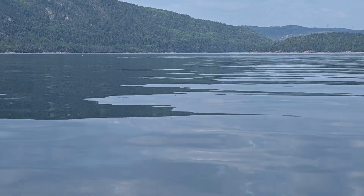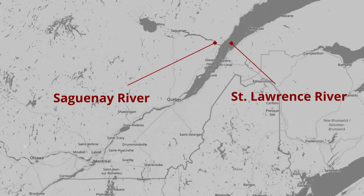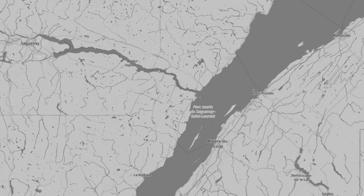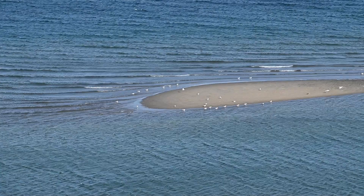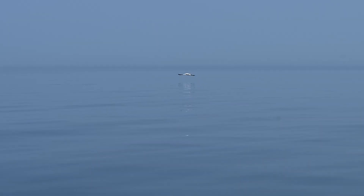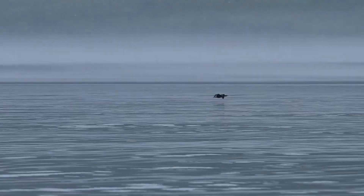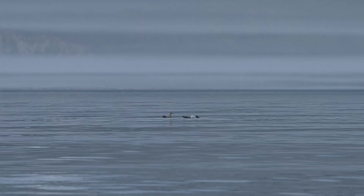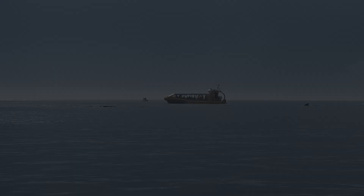The Saguenay-St. Lawrence Marine Park is located where the Saguenay River meets the St. Lawrence River. While the St. Lawrence River is commonly referred to as a river in this area, it is actually an estuary seamlessly transitioning into the Gulf of St. Lawrence further downstream. Even at the estuary of the Saguenay River, this area is abundant with marine wildlife, particularly during the summer months. During the summer season, the park is visited by four common whale species: beluga whales, minke whales, humpback whales, and fin whales. On your whale watching tour, it's highly likely that you will encounter at least three of these magnificent creatures.